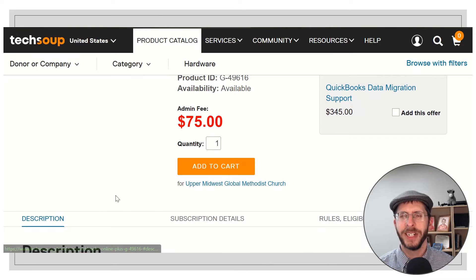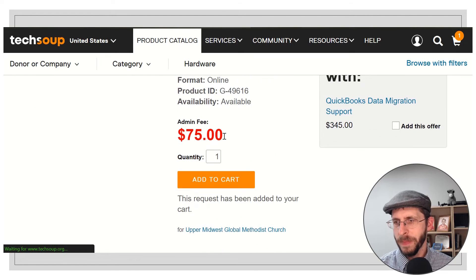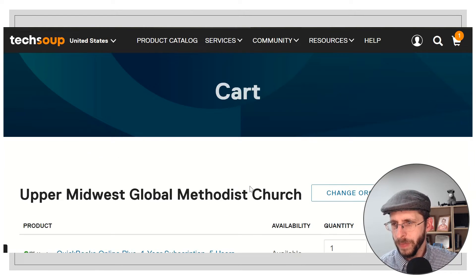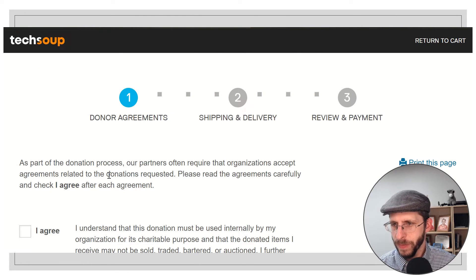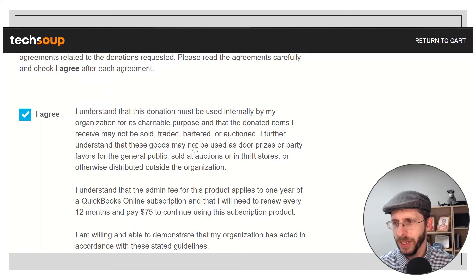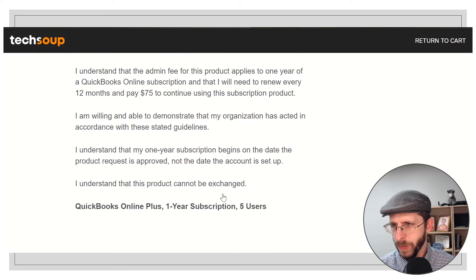The rules and eligibility restrictions are just making sure that you are a legitimate charity using it for a proper purpose, and they can double-check that. So I'm going to go ahead and add this to my cart. Now you can see it's up there in the upper right-hand corner, so I'm going to go ahead and click on that.